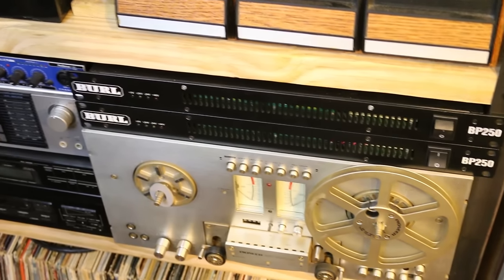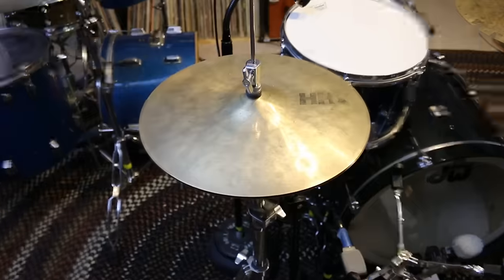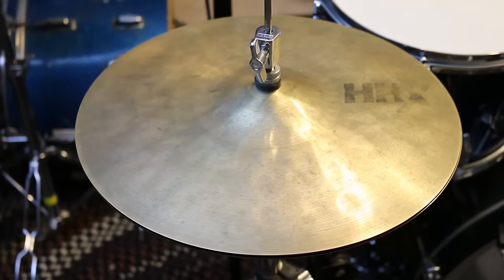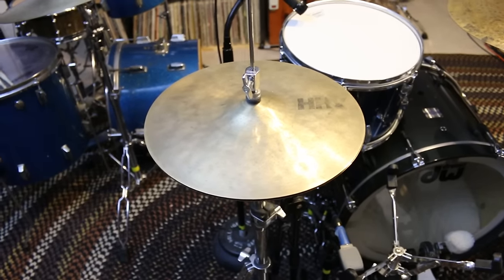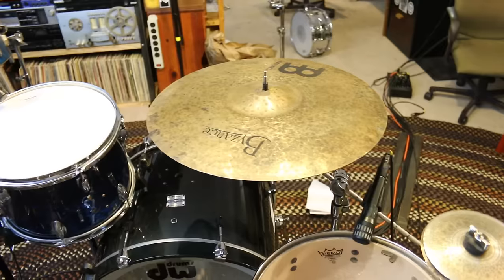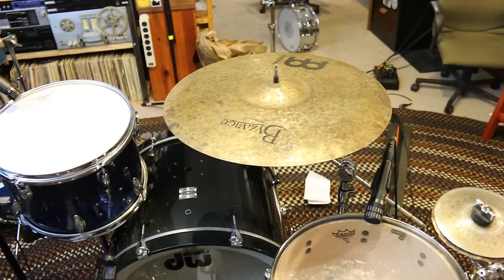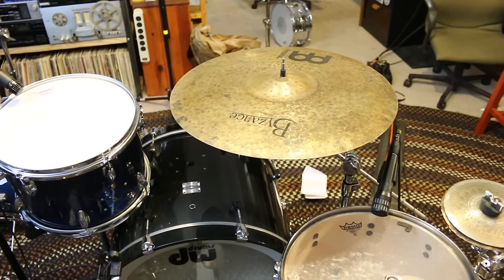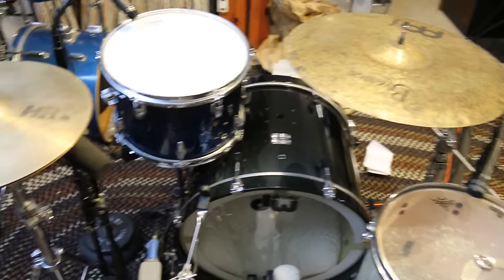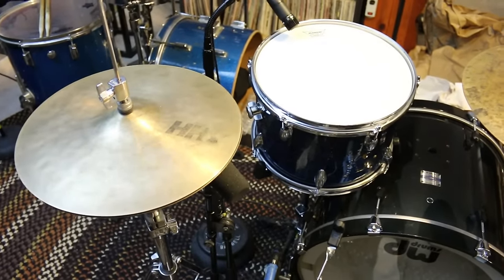The nice thing about buying used stuff is that usually when you decide to sell it, you can make your money back — sometimes even more. Those A Custom hi-hats I used to use I bought used at Guitar Center for $120, then sold them on Craigslist for $150. I also bought a Sabian Calhoun ride from Sam Ash used for $100, tried it for two weeks, didn't like it, then sold it to Guitar Center for $150 — right next door to where I bought it.